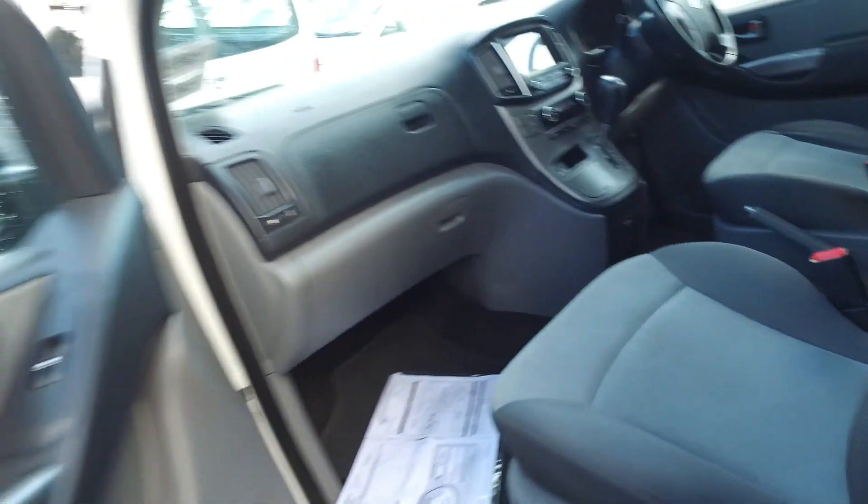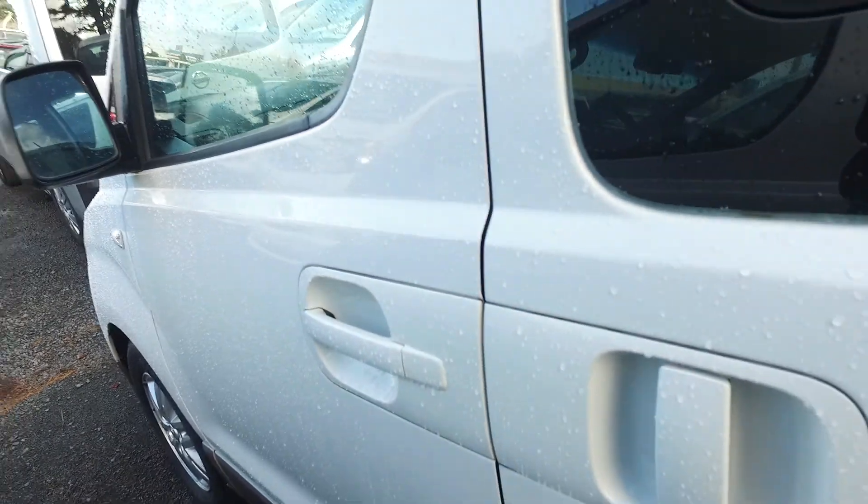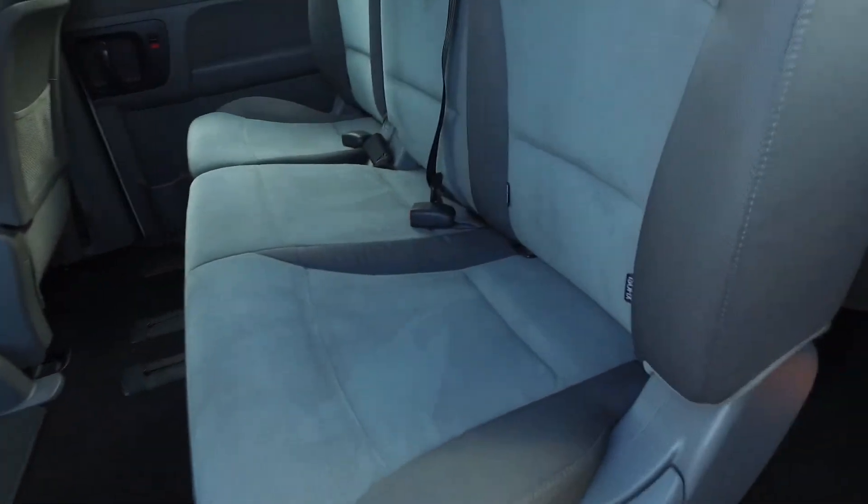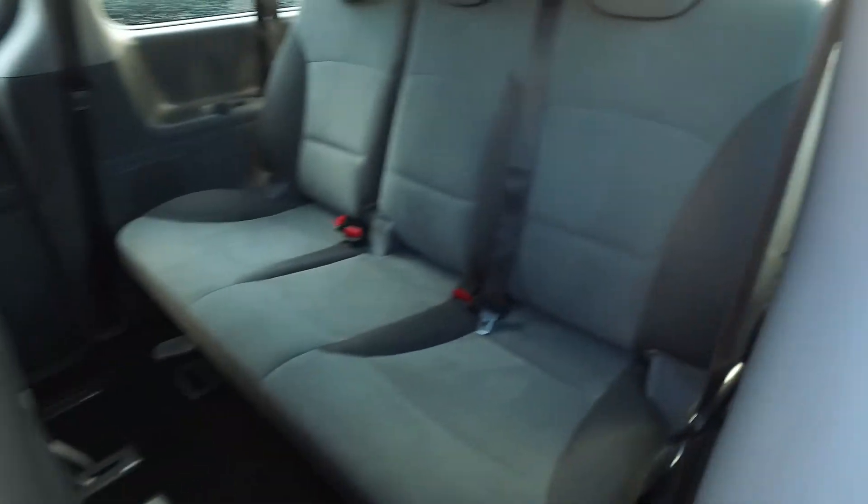No cigarette burns as you can see. These are awesome vehicles. You may already notice diesel as well is definitely the better option above petrol. I've driven both up and down the country and diesel is so much more powerful, so much cheaper on fuel and all sorts of stuff.